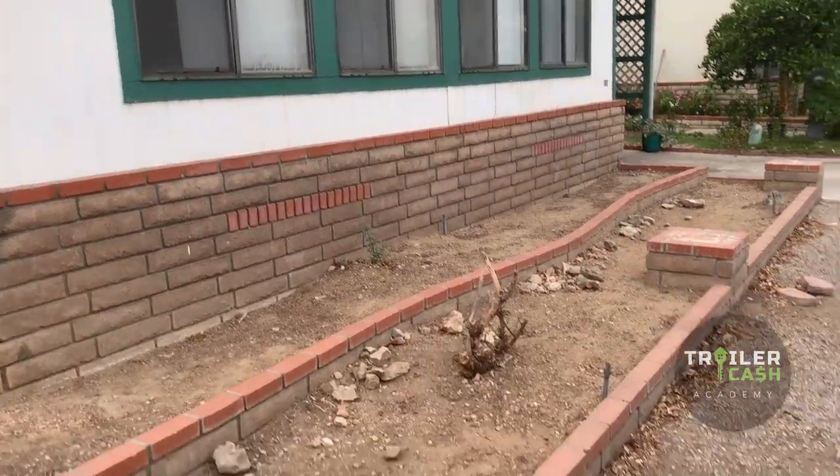Just eyeballing and seeing how your home compares to those other homes gives you a good idea of what to expect on your rehab from an exterior point of view. It helps you save a ton of time and make sure you understand the budget and cost it's going to take to bring your home up to park standards.